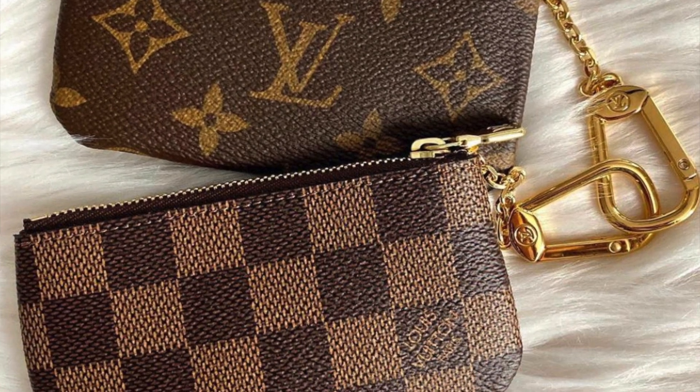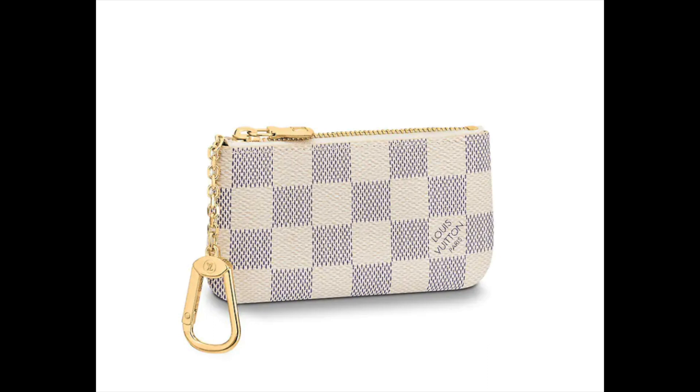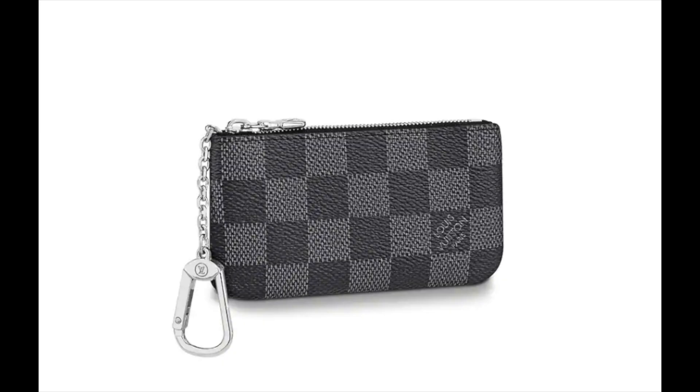It comes in three different colors — the Damier Ebene, the Damier Azur, as well as the plain monogram. It also comes in a gray version in the men's section and it's slightly bigger. This retails for $295 Australian dollars. We've purchased it for around $190 to $230. It's literally the best investment and right now it's still quite affordable. $295 is a pretty decent price for an item you're going to use every day — it's so convenient and durable.